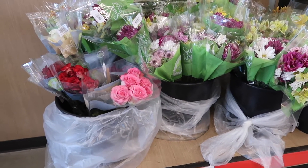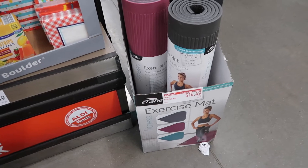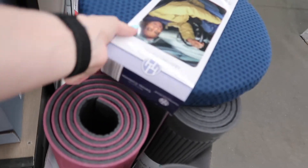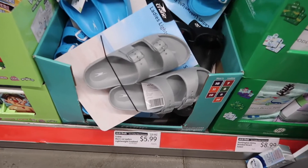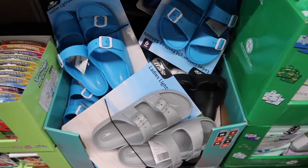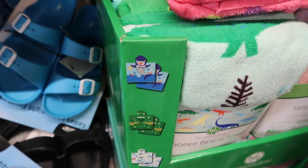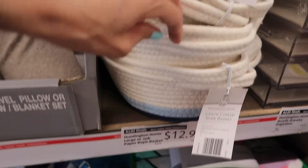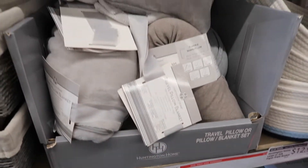Something I don't usually see at Aldi — they have flowers here, $5.99 for these and $4.29 for the other ones. They have some yoga mats here for $14.49, and they also have a swivel cushion for your car. They have these Birkenstock dupes for $5.99, in blue, black, and silver. They have some beach towels over here for $8.99, some woven baskets that are really cute for $12.99 — they come in a two-pack — and some travel pillows on sale for $4.99.